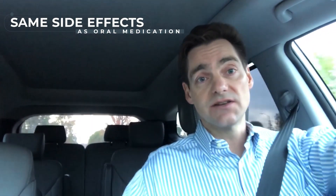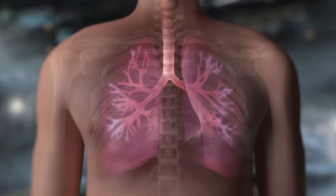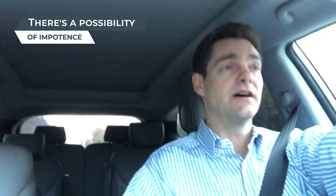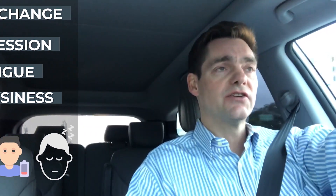Beta blockers as an eye drop can have the same side effects seen with the oral medication — low heart rate, low blood pressure, which can be an issue at night. Those who have asthma can experience exacerbation because of bronchoconstriction. This is also an issue for people with chronic obstructive pulmonary disease or COPD. Those with congestive heart failure should not take beta blockers without first consulting their cardiologist. Other relatively uncommon but important side effects include impotence, mood changes such as depression, and fatigue or drowsiness.